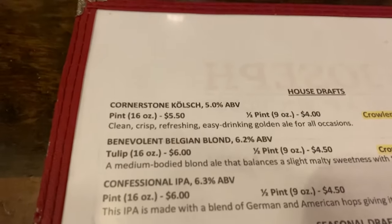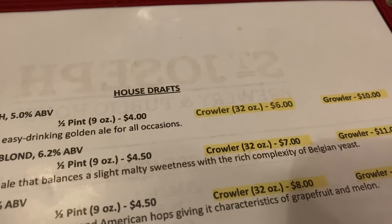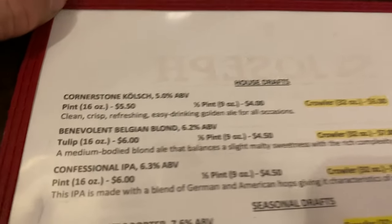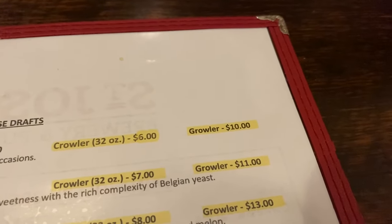Something I noticed on their menu — the Kolsch is $5.50, but the Crowler is only $6.50 more. You can get 32 ounces for basically $0.50 more. The Growler is only $10 — what a deal. Most of the Crowlers on this menu are $8, and some are $11 or $12 for a Growler fill. That's excellent.